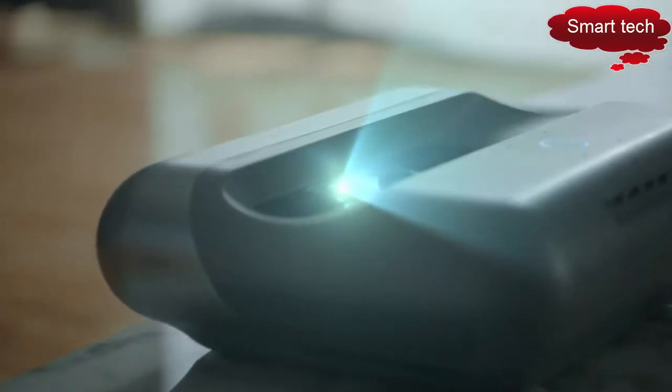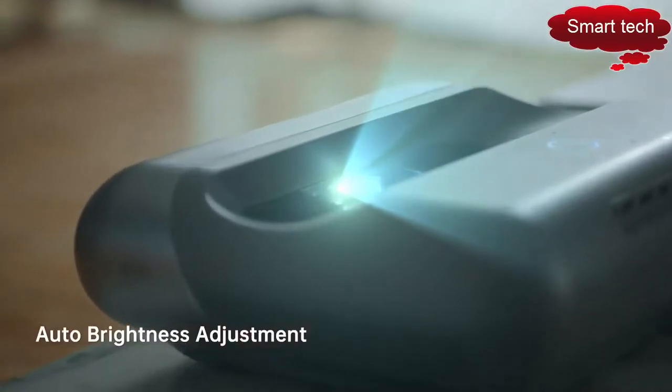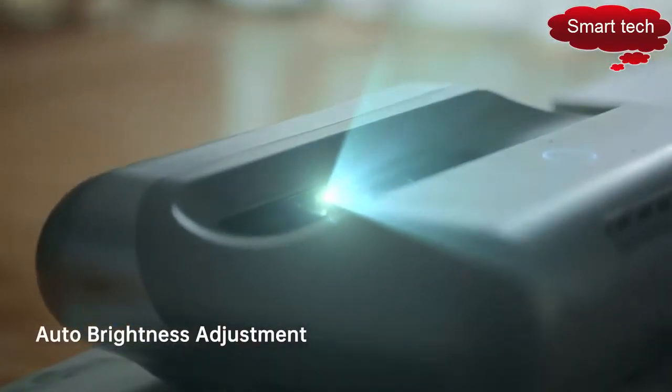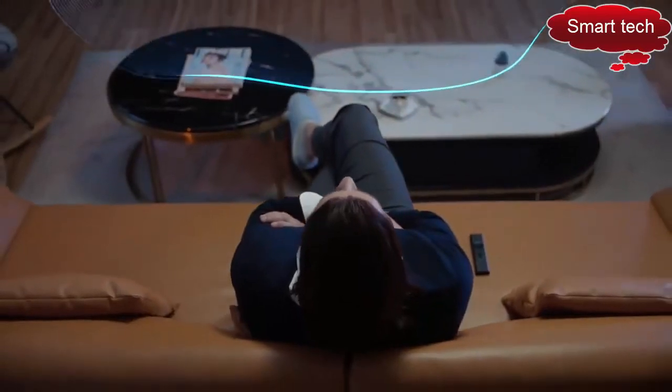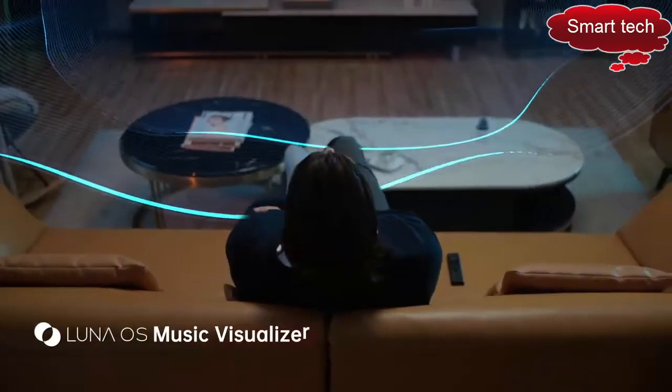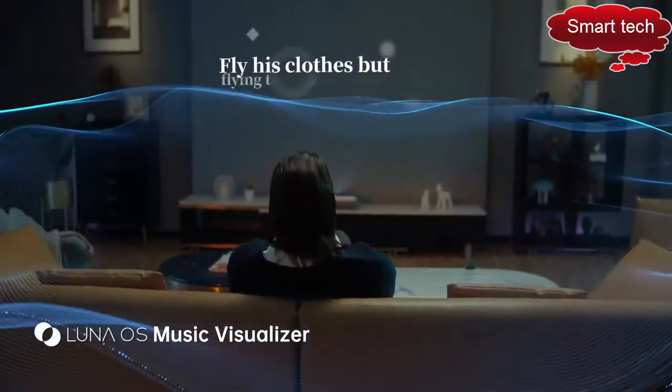O1 Pro's AI back camera auto-adjusts the brightness, enabling the best image projection even under strong light. O1 Pro is more than just a projector — it's always ready to uplift the ambiance in your place.